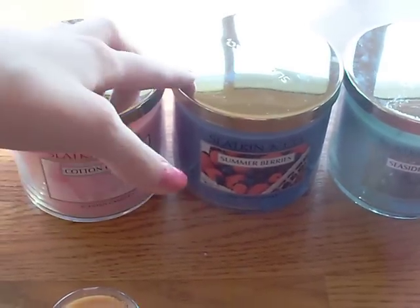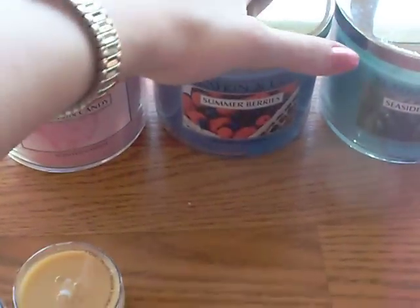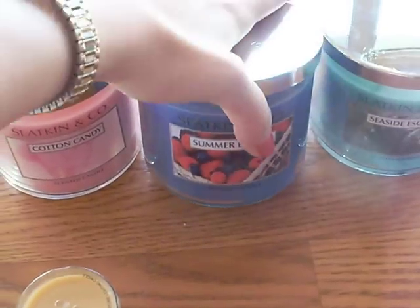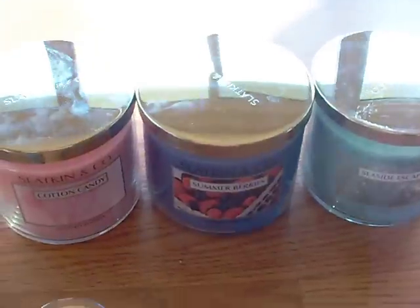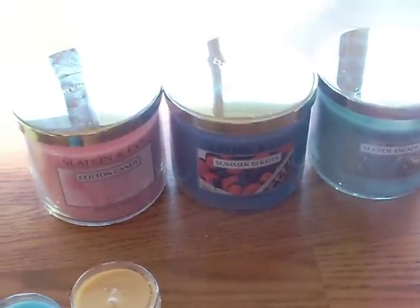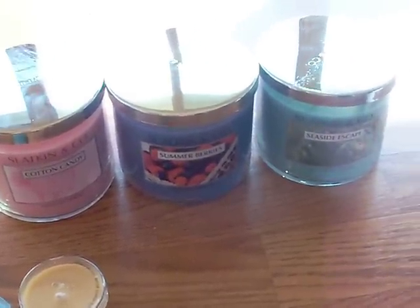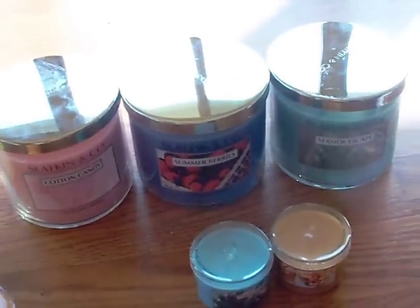The third candle is Seaside Escape for my mom. I was debating getting Peach Bellini because I really liked it in hand soap form, but there were only two Summer Berries left. I figured there might be more Peach Bellini at the semi-annual sale than Summer Berries, so that's why I grabbed Summer Berries. I'm planning to get Peach Bellini at the semi-annual sale.